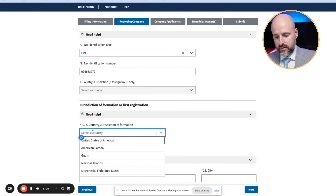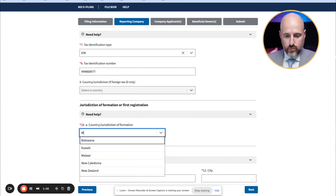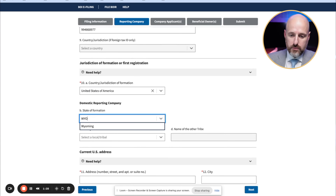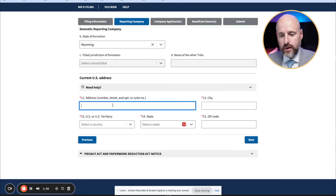For country of formation — no dash — this is a Wyoming LLC, so it's going to be United States. State of formation: Wyoming. And then we have the current U.S. address.